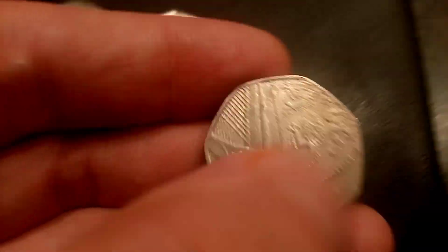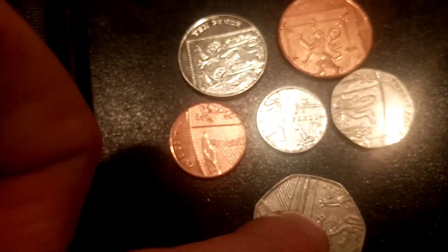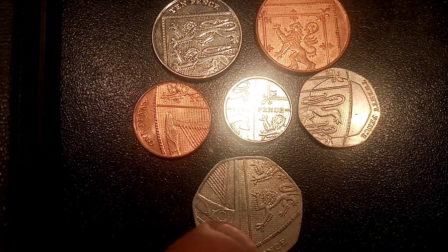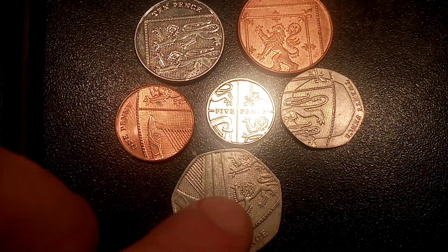So happy birthday, happy anniversary — 51 years of the 50p. And hopefully, here's to 51 more. Hope you enjoyed the video, guys, and as always, thanks for watching.